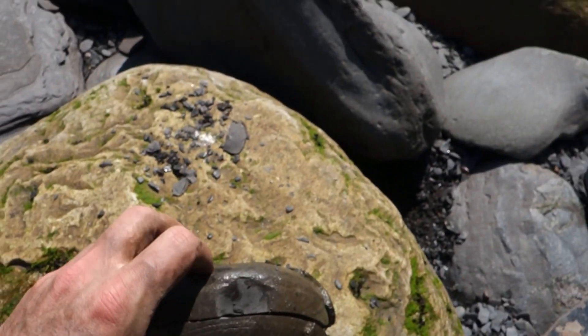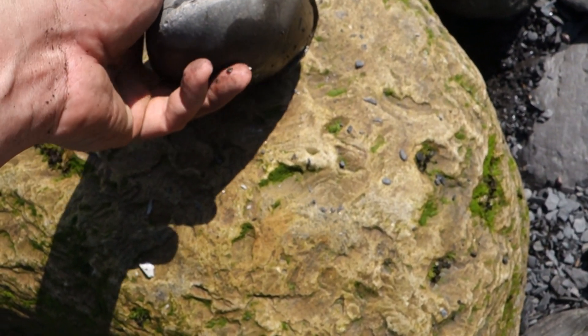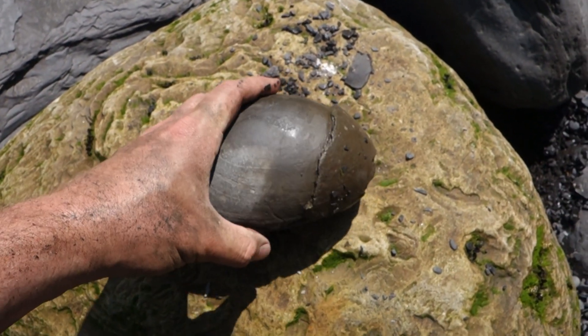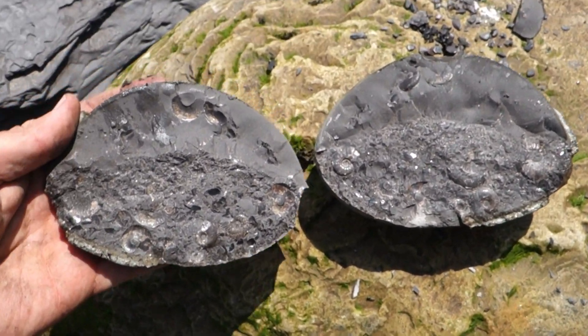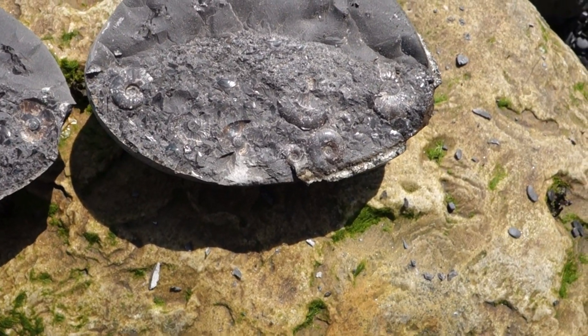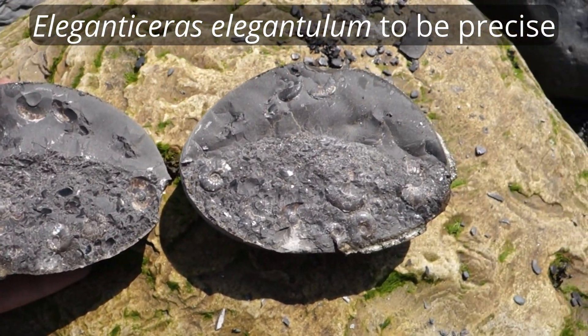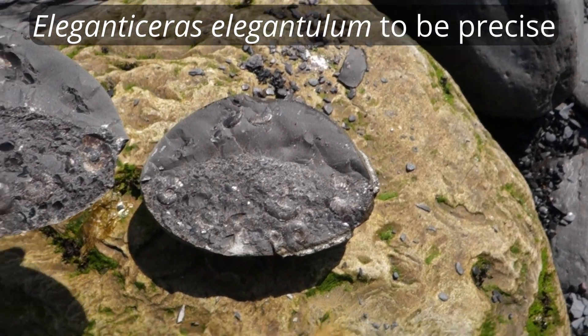I saw this nodule sticking out. It looked like someone had already given it a tap on that side, but I looked on the other side and you can see this sort of line of what looks like worn shells. So I gave it another tap — that's not too bad I don't think. Look at all those little ammonites in there — little Elegantiseris. Beautiful. And I think there'll be a lot more underneath this as well, so this will probably go off to get prepped.